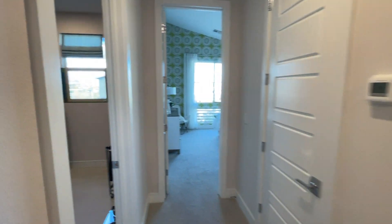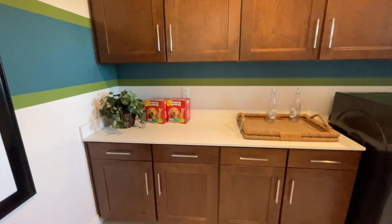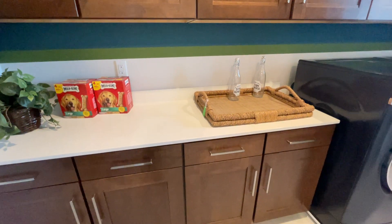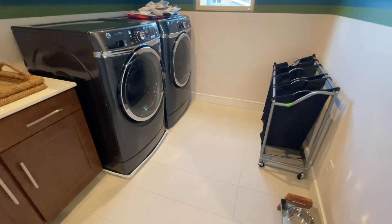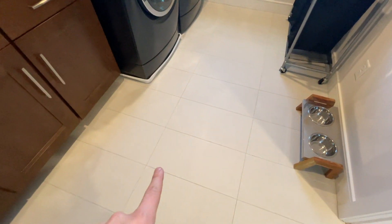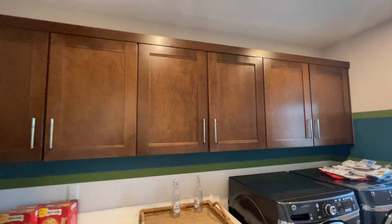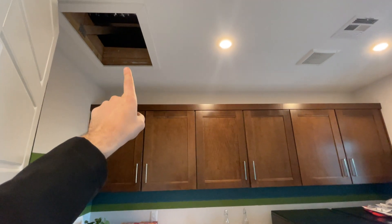We have granite countertops here — even coarse countertops for the laundry room. This tile is similar to the one downstairs but less stone-like. We have the upper cabinets at 36 inches, and we also have the attic access right there.